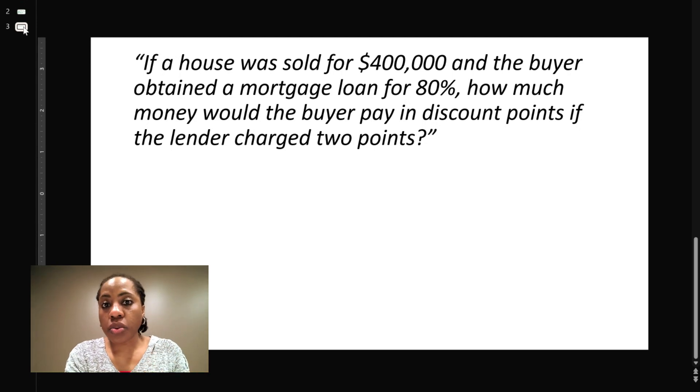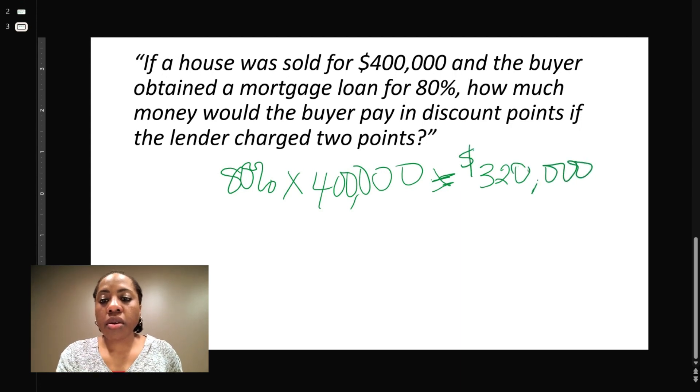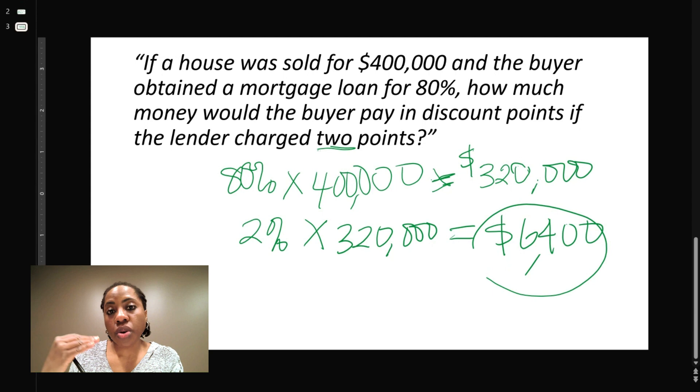Our first step will be to find the loan amount, so that would be 80% of $400,000. Pull out your calculator and do the math, and you will see that it gives you $320,000. Sometimes on the exam they'll give you the loan amount, or you have to solve for it. Then we figure out what two points is: two points is 2% of the loan amount, so 2% of $320,000, which is $6,400. The buyer will be paying this at closing to lower down the interest rate on this purchase.